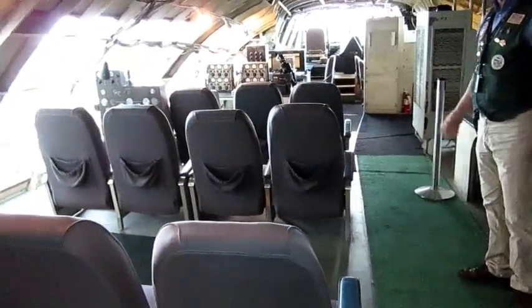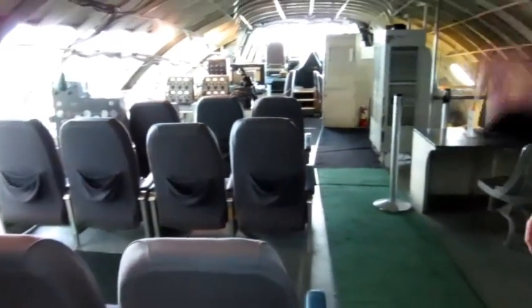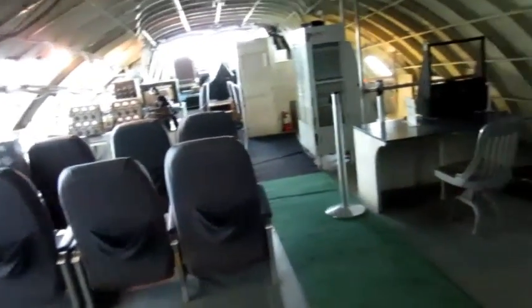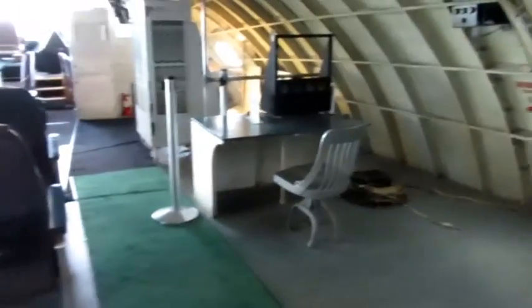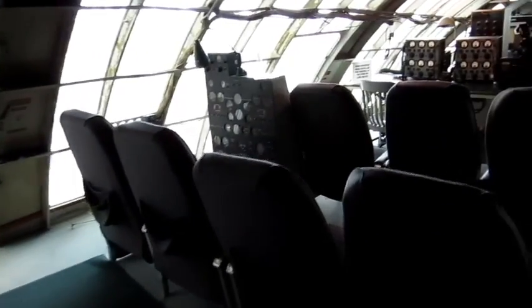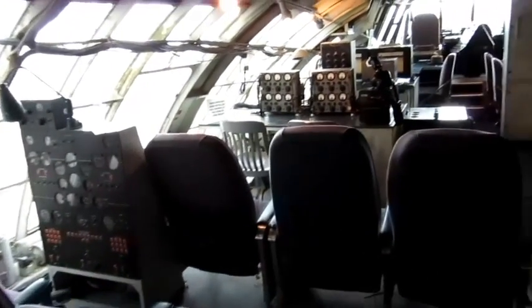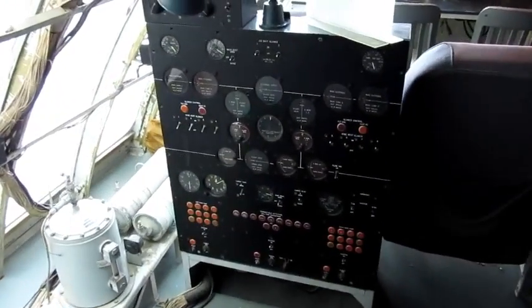This is the passenger area, which has many seats as well as all of the testing stations used by engineers to monitor the first flight. Most of this test equipment would not have been here if the aircraft had ever entered operational service. The fuselage skin has been removed in this area to admit more light. Back when Walt Disney displayed the aircraft in Long Beach, California, this was the area where visitors could enter and look around inside the cockpit area.